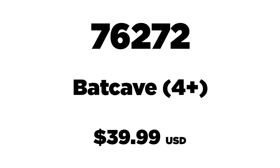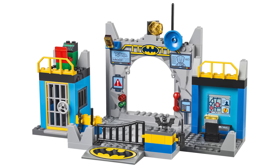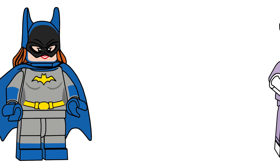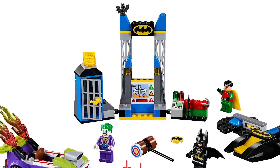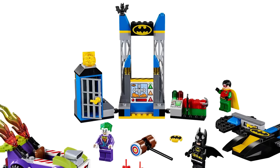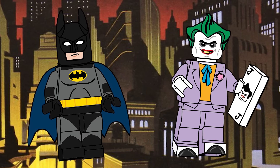Set 76272 is the four-plus Batcave, retailing for $39.99 USD with 184 pieces, releasing in the summer. The minifigures are Batman, Joker, and Batgirl. It's been about six years since we had a Batcave in a four-plus set — back in 2018 — so it's really time. The Batcave is one of those staples we should always have on shelves, and a four-plus version beats getting a four-plus Batmobile for the fifteenth time.